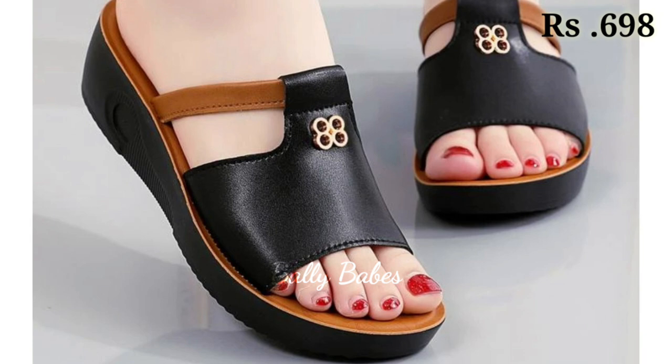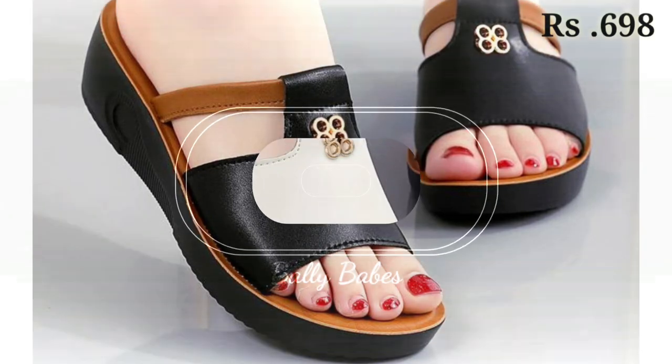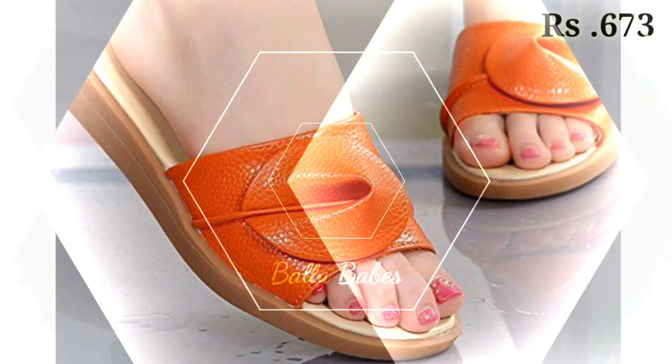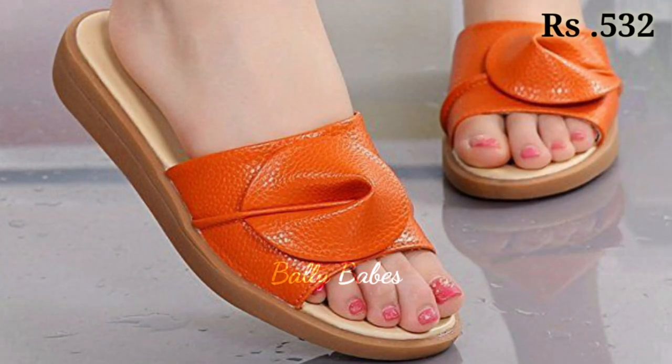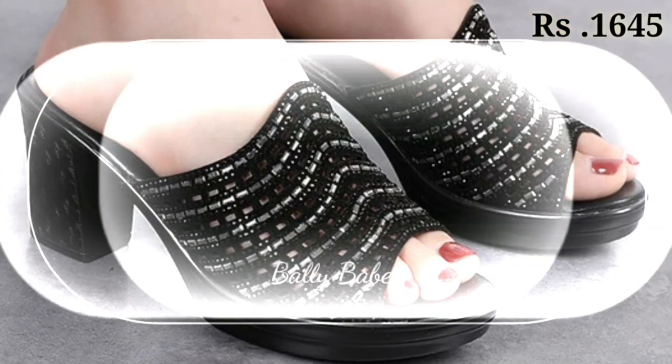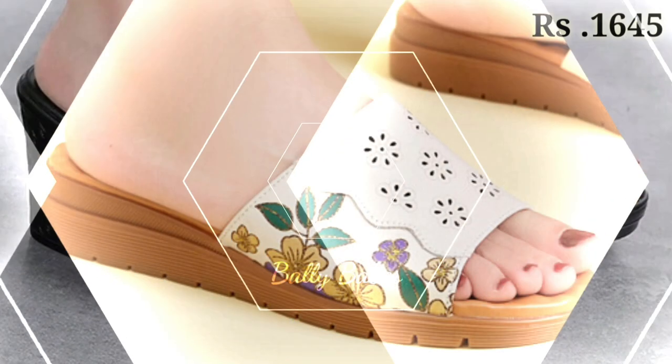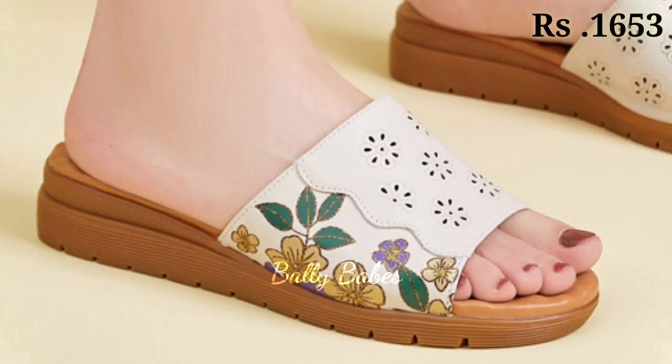In this video we will be showcasing some of the latest and most fashionable styles of shoes for women. First up we have the classic pump shoes. This style's mirror design is perfect for formal occasions and can add a touch of elegance to any outfit. Available in a variety of colors and materials, pumps are a versatile choice for any wardrobe.